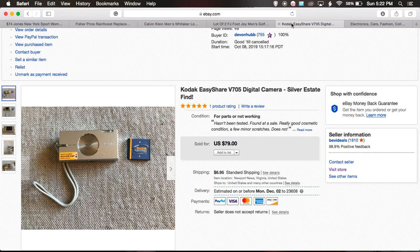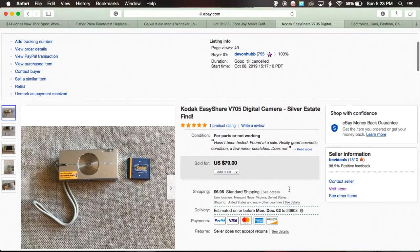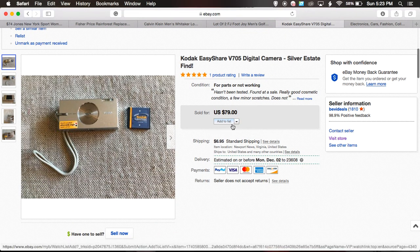Last but not least is this camera. When it comes to electronics, I just list things for parts — I don't really know how to test them. It's listed as 'for parts or not working, has not been tested' — I disclose all that. I thought it was a rare piece when I listed it and didn't see much of it, so I priced it high. I've had this camera for almost two years, just at a ridiculous price. I finally brought the price down to $79 with best offer, and someone offered me $50 plus $6.95 shipping — sold.